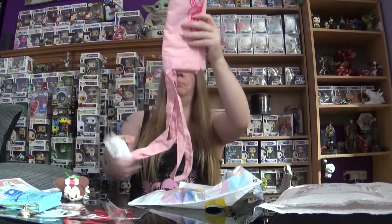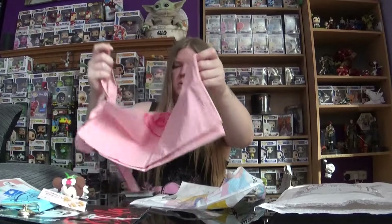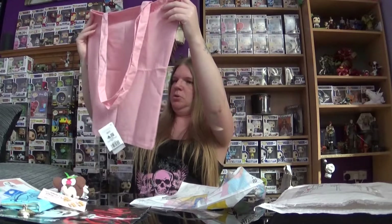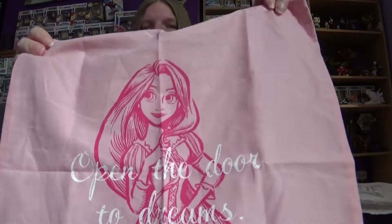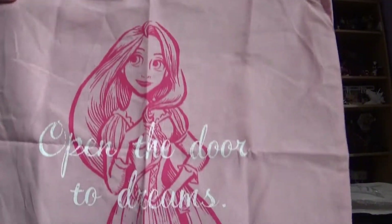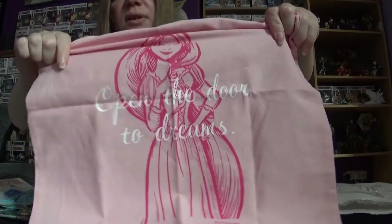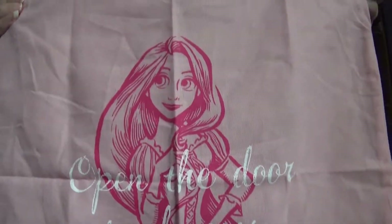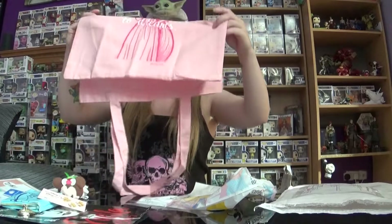One item left — it looks like it could possibly be an apron or a bag. It's a bag. Oh, 'open the door to dreams' — it's a very lovely Rapunzel bag! It's like a really pretty shade of pink, and it says 'open the door to dreams.' I like that; that is so nice. Tangled is such a good film, and that will get used for sure.